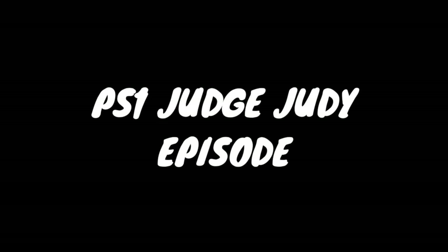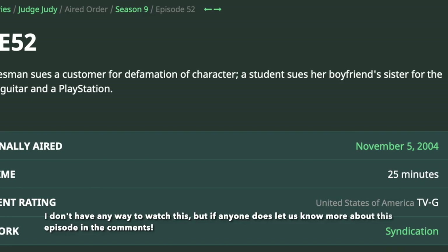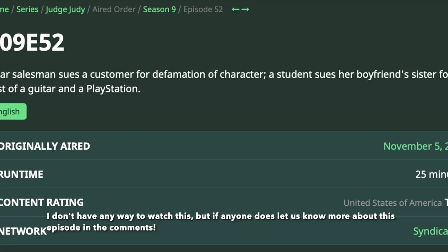Judge Judy Season 9 Episode 52 — and there are so many episodes of this show — has to do with a student suing her boyfriend's sister for the cost of a guitar and a PlayStation.